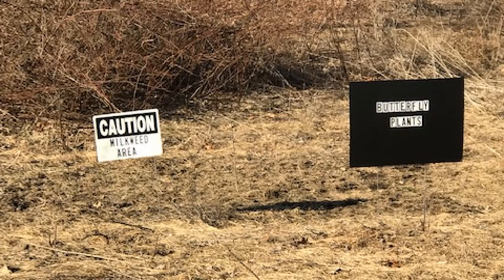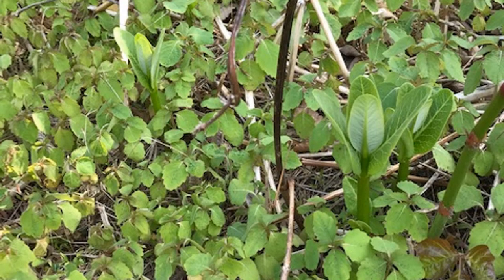Cautionary signs were posted so care could be taken to avoid walking across the seedbeds. In the spring of 2020, the first new common milkweed plants sprouted in the meadow. Here, their upright stems are nestled among young jewelweed plants, another native wildflower that's a favorite with pollinators and ruby-throated hummingbirds.